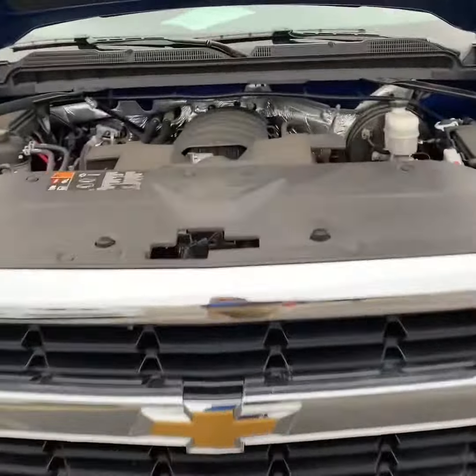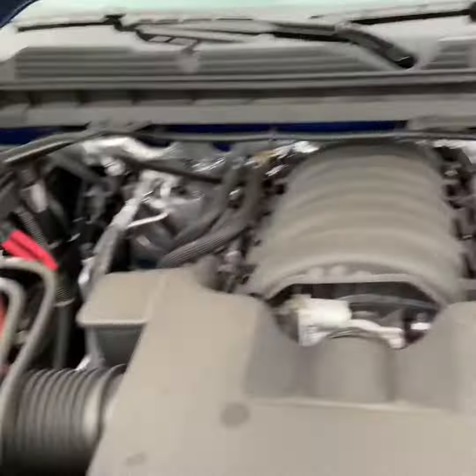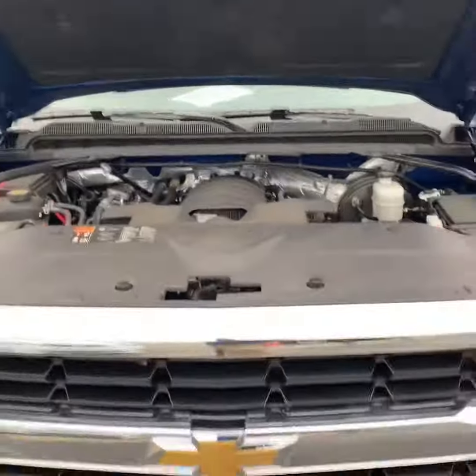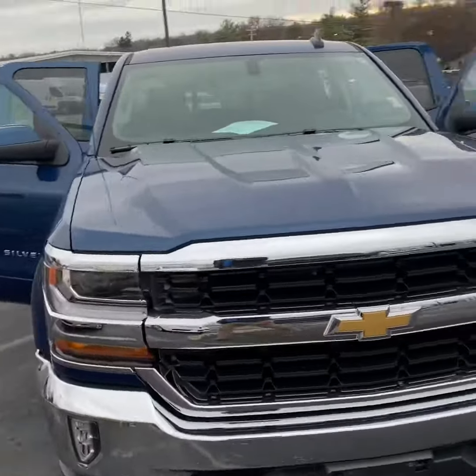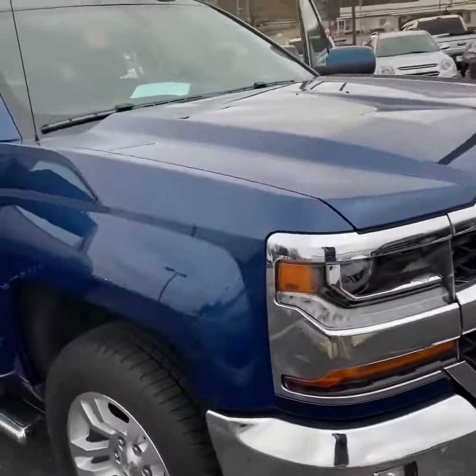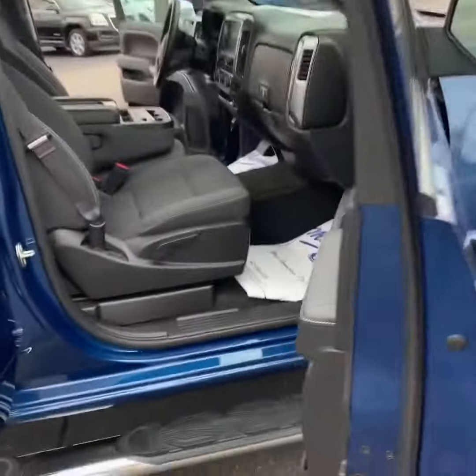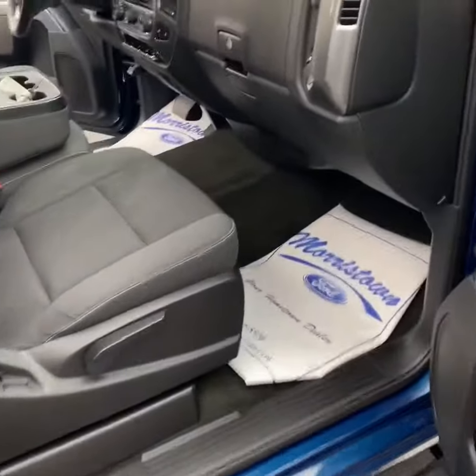All right William, you got the V8, four-wheel drive. This is mint condition, only has under 11,000 miles on it. So 2016, 11,000 miles — you still got almost 50,000 miles in bumper to bumper warranty.